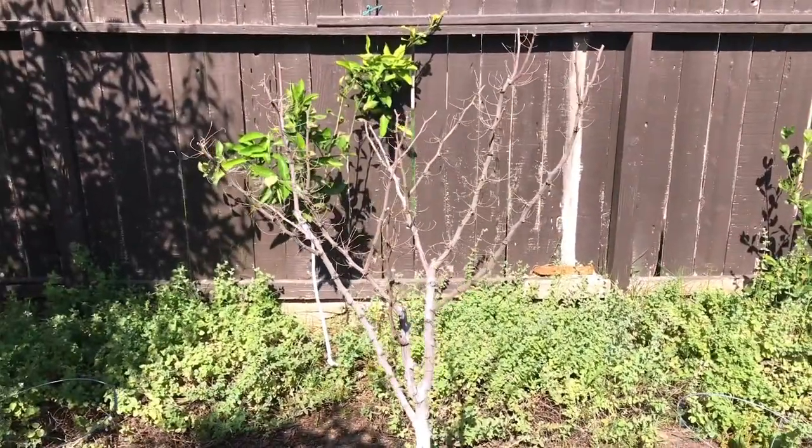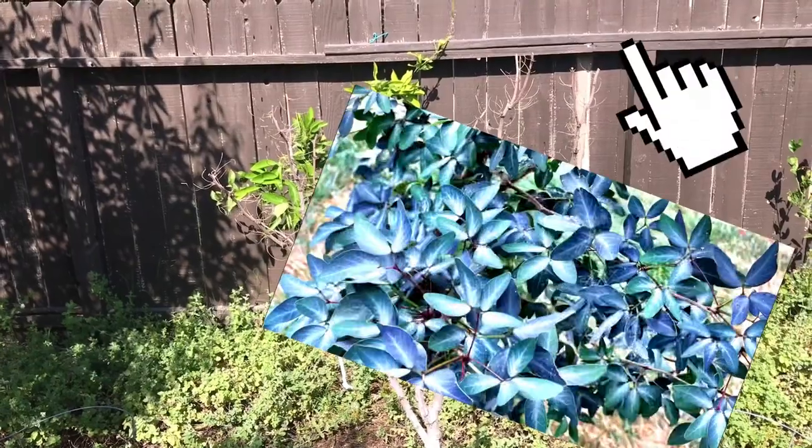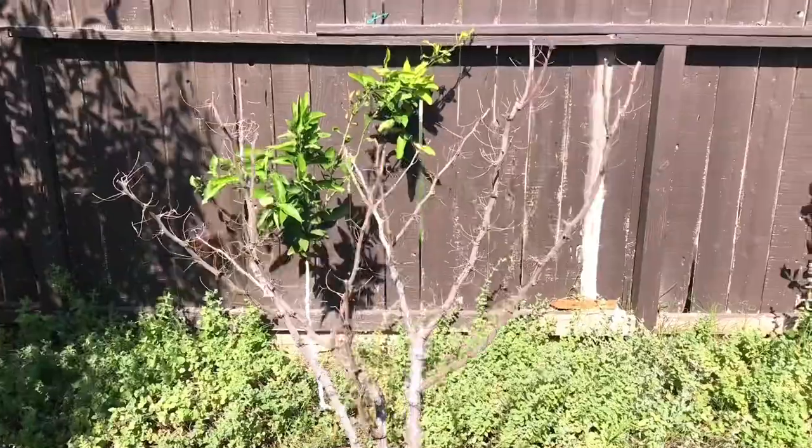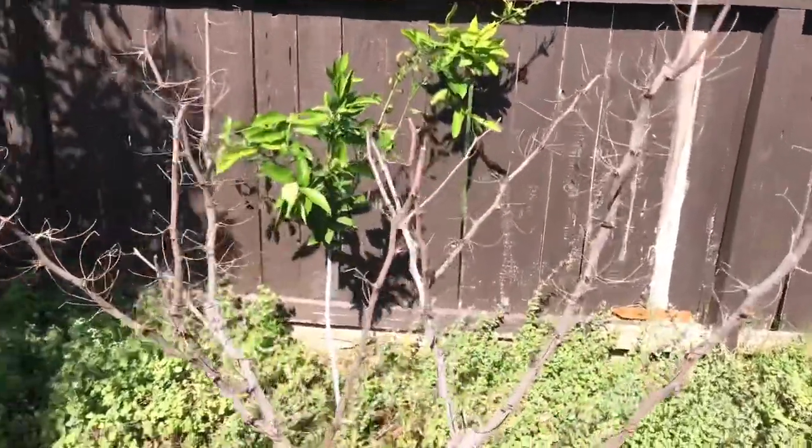Right now it should have big, beautiful leaves. One year all the leaves were blue tint — it was beautiful. So if anybody grows it, just let me know in the comments section if this is normal.